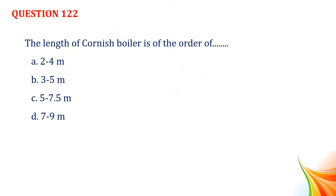Question number 122. The length of Cornish boiler is of the order of: Option A, two to four meters. Option B, three to five meters. Option C, five to seven point five meters. Option D, seven to nine meters. Answer: Option C, five to seven point five meters.